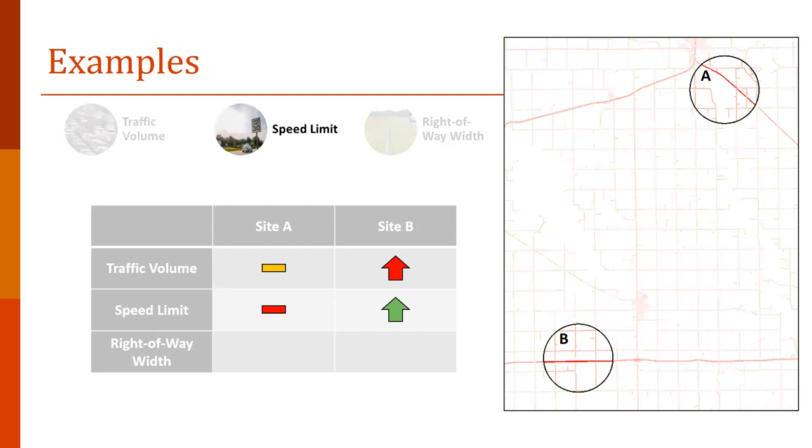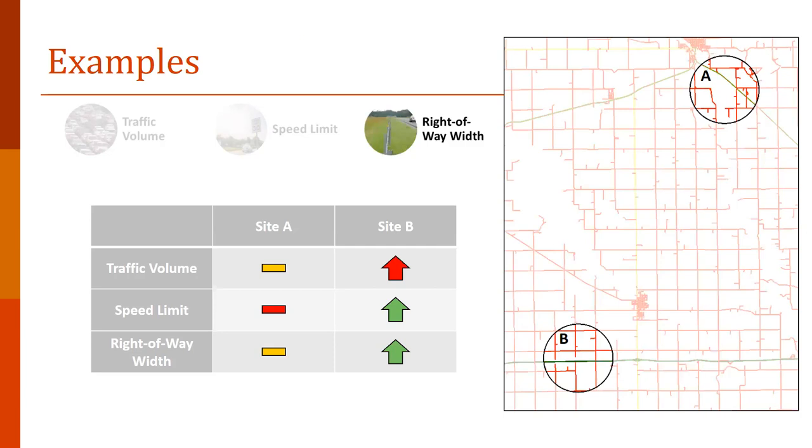For speed limit, they're kind of similar. Site A, being a more local road, has a medium speed limit around 45 to 55 miles per hour, which is actually worse for monarchs than the 65–70 mph you see at site B. So there's a green up arrow for site B meaning it's actually a better road for monarchs due to this higher speed limit. For right-of-way width, however, site B — being a bigger highway — has a wider right-of-way, providing more habitat for monarchs, corresponding to a good score. Site A has narrower right-of-ways providing marginal habitat for monarchs, not horrible but not great.